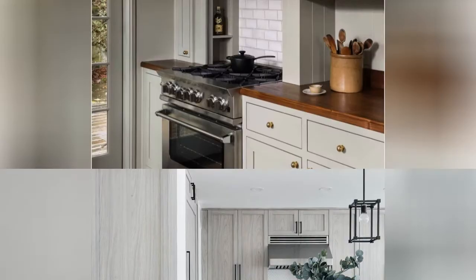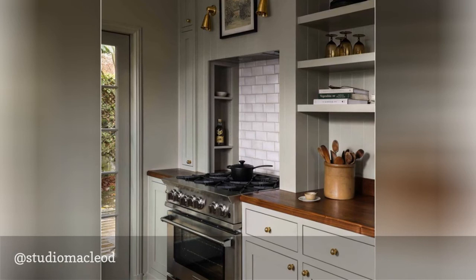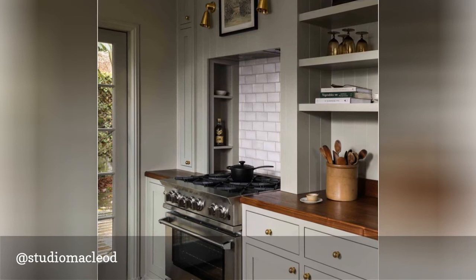Based in Portland, Studio McLeod focuses on clean, modern aesthetics and sustainable design. Her spaces straddle the line between contemporary and traditional, like this delicious muted green kitchen with vintage details. Inviting, fresh and light-filled, her interiors are the perfect inspiration for fans of both modern and traditional spaces.